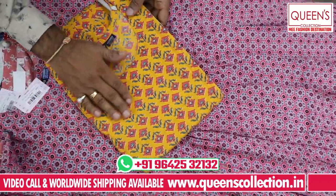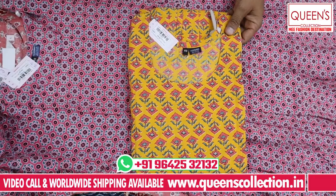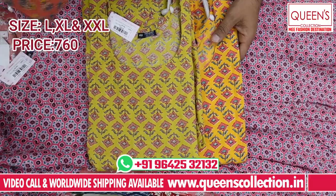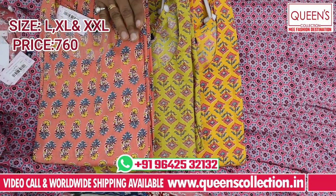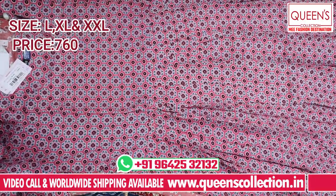It is the same concept. The range is 760. All sizes L, XL, and XXL. It is a small cotton base pin — a beautiful fabric, very comfortable with prints. The range is 760, sizes L, XL, and XXL.